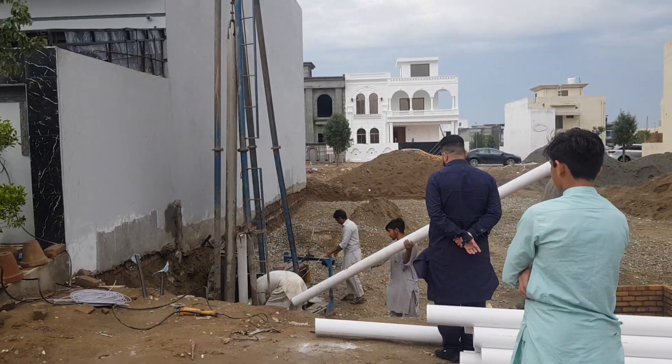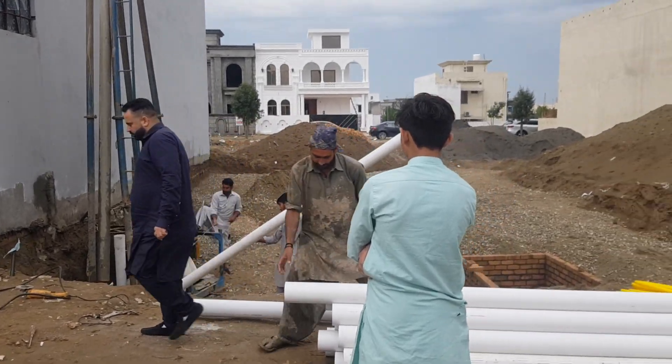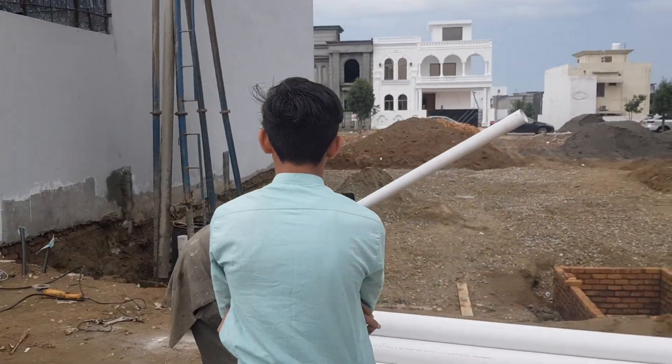Assalamu alaikum, this is Assalamu from bunyo.pk. Our boring is complete, also done with pipes, and we are starting. Mashallah, this water is out at 260 feet.